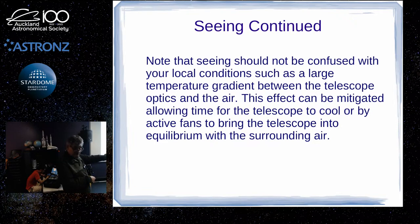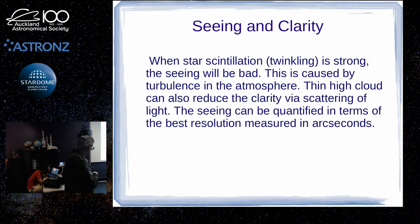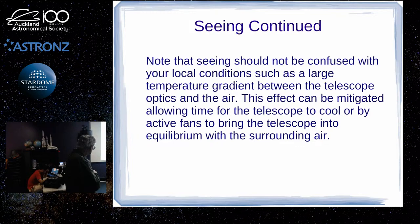Like heat haze you see in the day, you'll get that boiling off the mirror, especially in reflecting telescopes. You often need to allow time for the telescope mirror to come to equilibrium with the surrounding air. The best thing is to get your telescope out in advance of actually observing. Obviously you don't want to leave it in the direct sun, but leave it in the shade so that when it gets dark, the telescope will have reached equilibrium with the air.